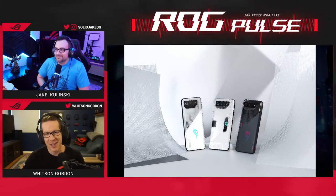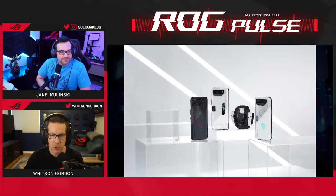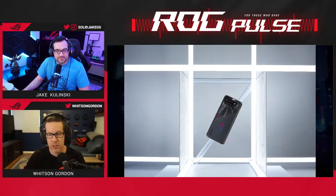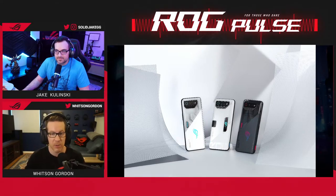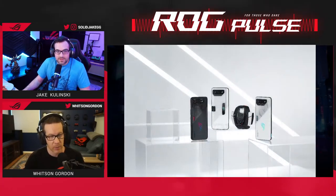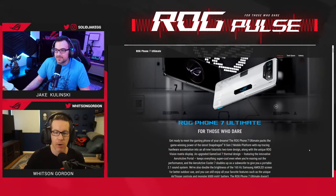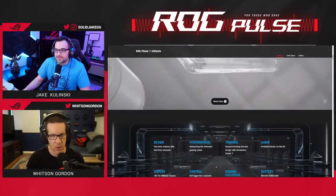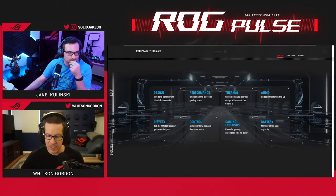Phantom Black and Storm White are the two colors for the ROG Phone 7. The ROG Phone 7 Ultimate just comes in white — we'll talk about that in a minute. The first exciting thing about this phone series is that it comes with the latest Snapdragon 8 Gen 2 system-on-a-chip: 15% faster CPU performance than the ROG Phone 6, 20% faster GPU performance, and 15% better power efficiency — so for every frame it pumps out, it drains less battery than last generation.